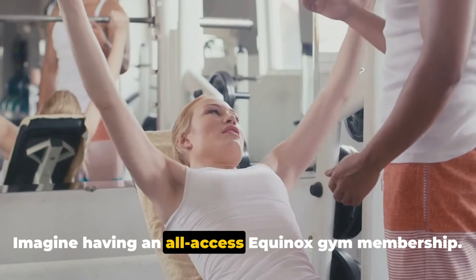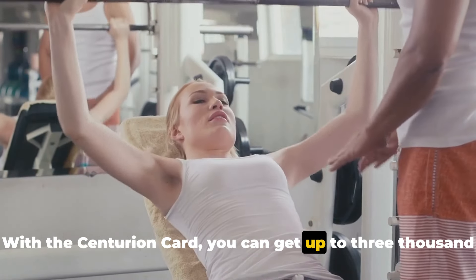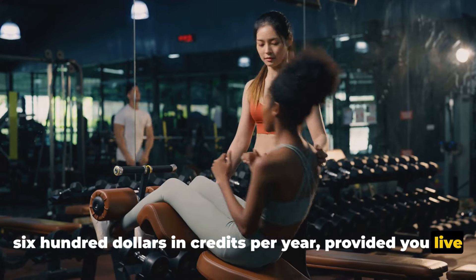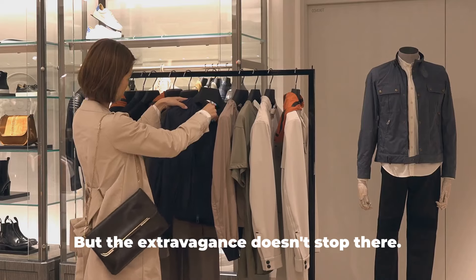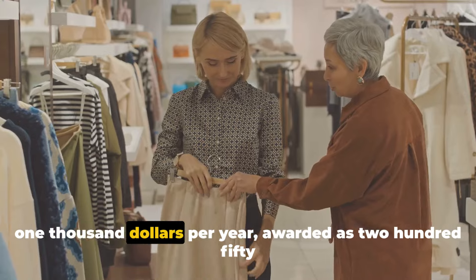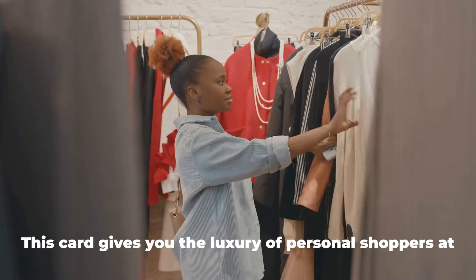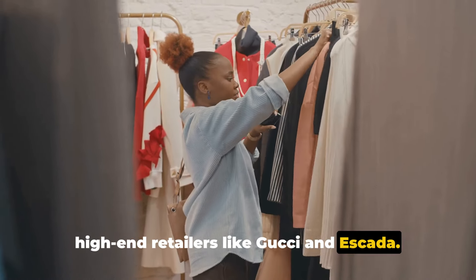Imagine having an all-access Equinox gym membership. With the Centurion Card, you can get up to $3,600 in credits per year, provided you live or travel near one of Equinox's locations and value a luxury gym membership. But the extravagance doesn't stop there. Picture yourself with a Saks Fifth Avenue credit of up to $1,000 per year, awarded as $250 in credits per quarter. This card also gives you the luxury of personal shoppers at high-end retailers like Gucci and Escada.